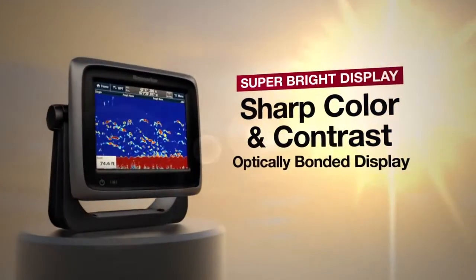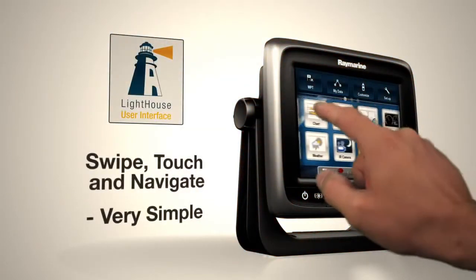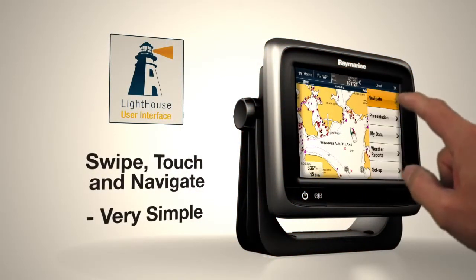A-Series delivers superior visibility, day or night. Swipe, touch and navigate — it's that simple with a Lighthouse user interface.